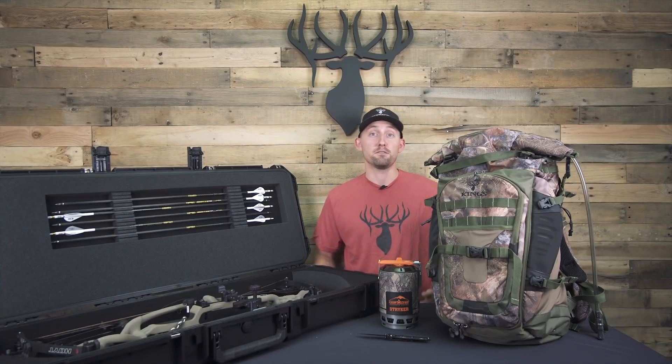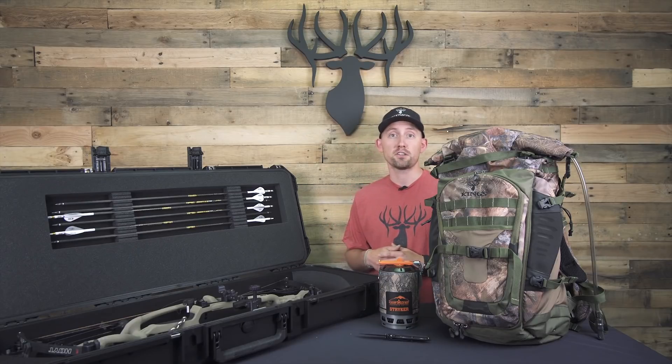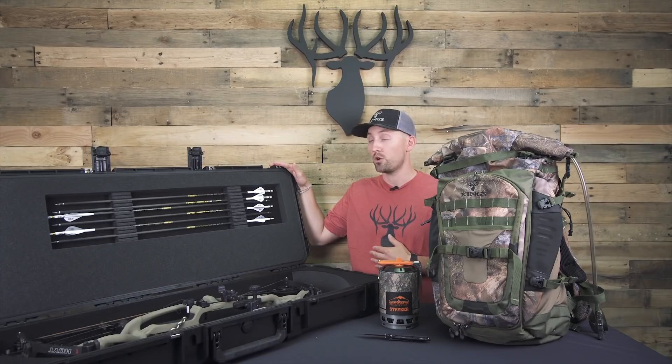First off I'm going to explain the free gifts with purchase. This year if you spend twelve hundred dollars or more you're going to get your choice of a free SKB rifle case or bow case.